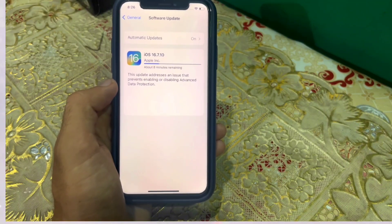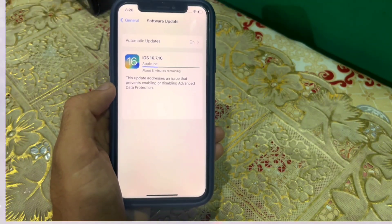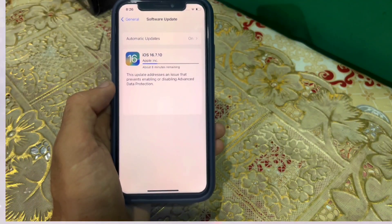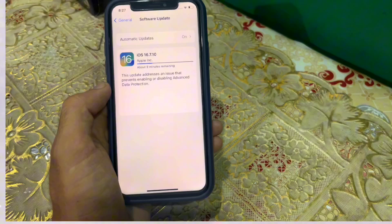Talking about its size, it is around 245 megabytes if you are updating from iOS 16.7.9, but it might be different in the case of a previous update.